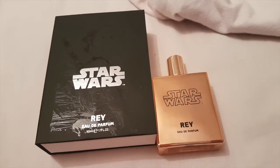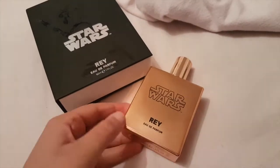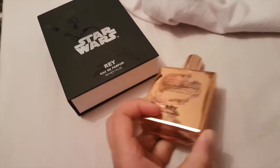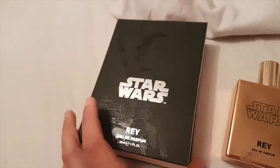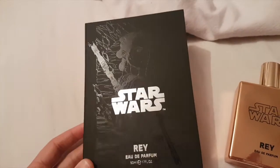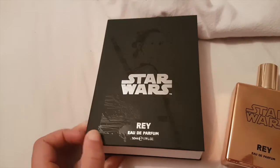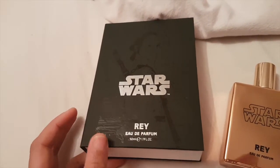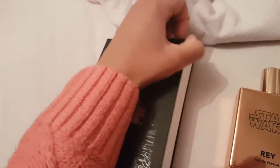This is going to be a review of the Star Wars Rey parfum. Before we get into the review, let's look at how awesome this box is. It comes in this box with imprinted Ray on it — Star Wars Rey — and this is a 50ml bottle. It's also retailed as a unisex scent.